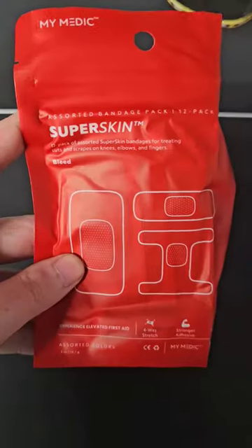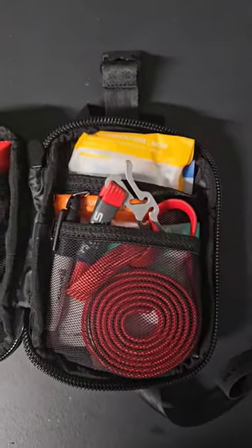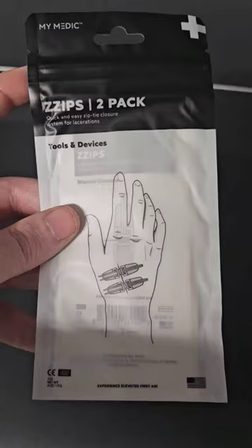For me personally, I'm going to take this when I go hiking. If I'm going canoeing, I'm probably going to have this in a dry bag, just so I have a med kit wherever I go.